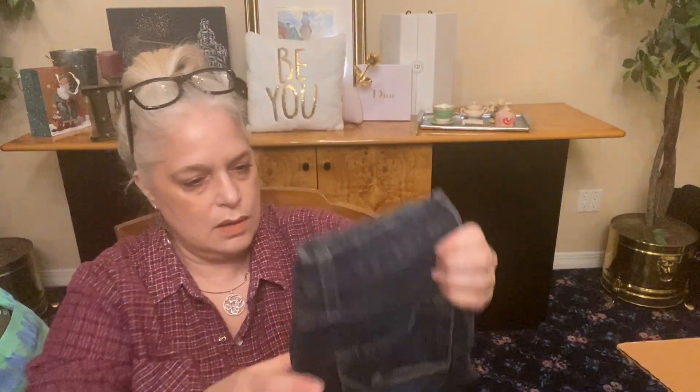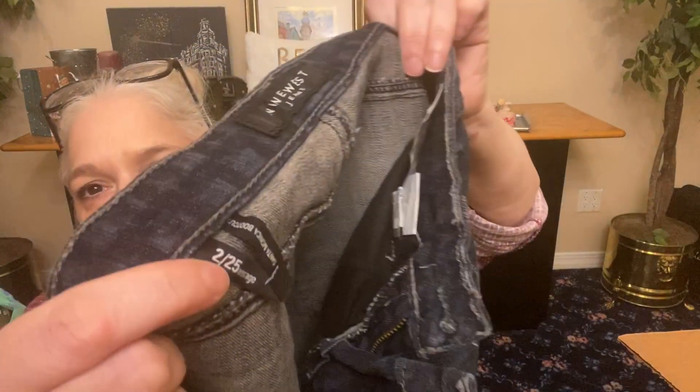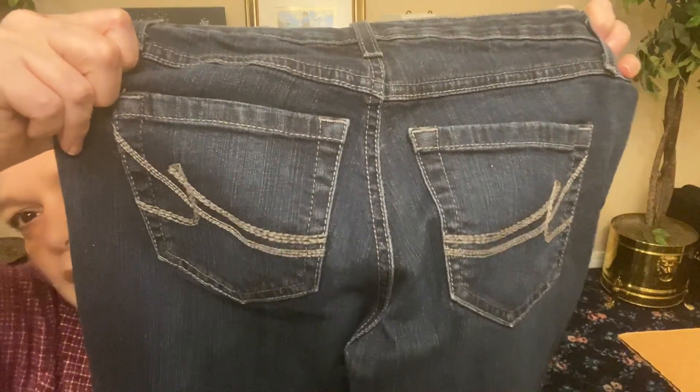This is number 11. These look like DKNY again — nope, Nine West jeans. Size 2 or 25. Cotton and spandex, size 2. Nine West flare, dark-washed jeans with exposed stitching on the rear.